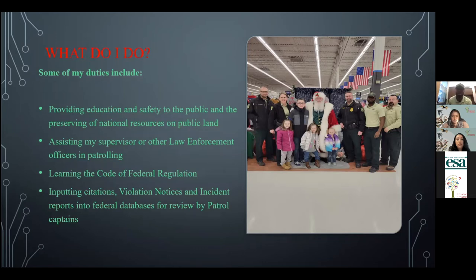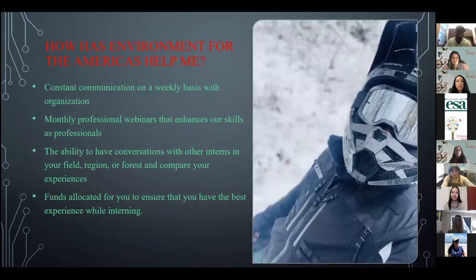This picture shows a community service event where we did a 'Shop with a Cop.' A lot of us got together and went to Walmart to give kids a good Christmas this year. Ways that the Environment for the Americas Internship Program has helped me become successful include consistent communication on a week-to-week basis. Me and Andrea have a good professional relationship and she has spent a lot of time ensuring that I'm getting the best experience, so I definitely appreciate her for that.